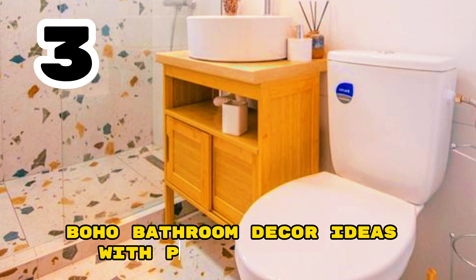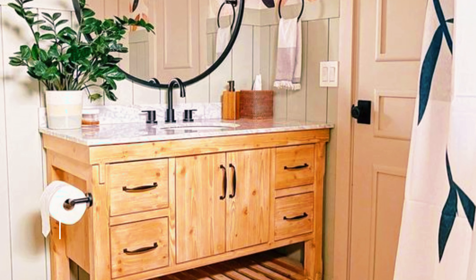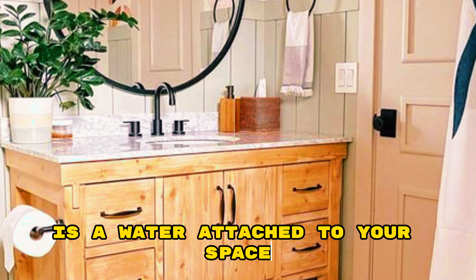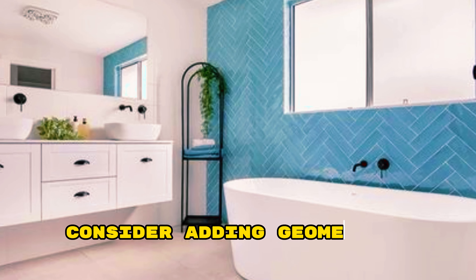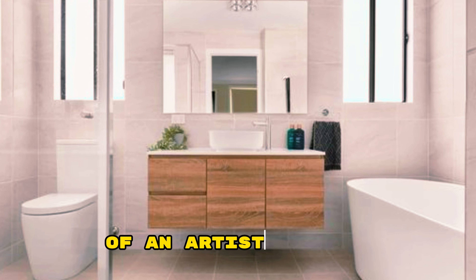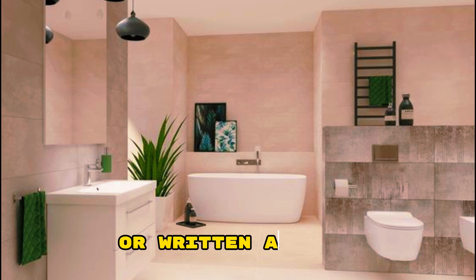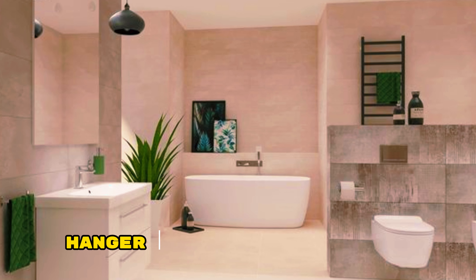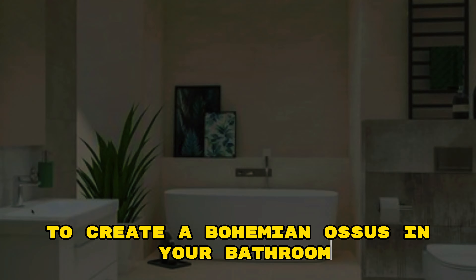Boho Bathroom Decor Ideas with Painted Cabinets. Boho bathroom decor with painted cabinets adds a vibrant touch to your space. Go for a mix of earthy and bold colors like mustard and terracotta. Consider adding geometric patterns or intricate designs to the cabinet doors for an artistic flair. Combine the cabinets with natural materials like bamboo or rattan accents, macramé plants, and patterned textiles to create a bohemian oasis in your bathroom.